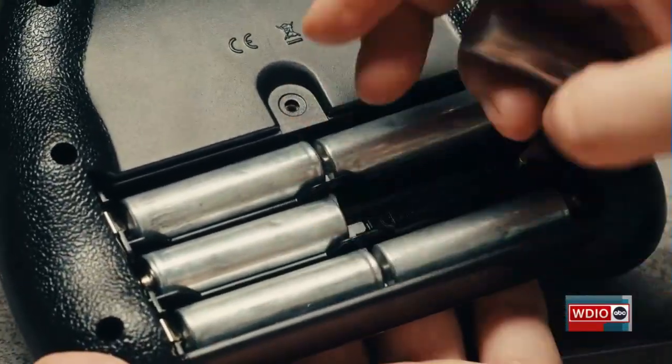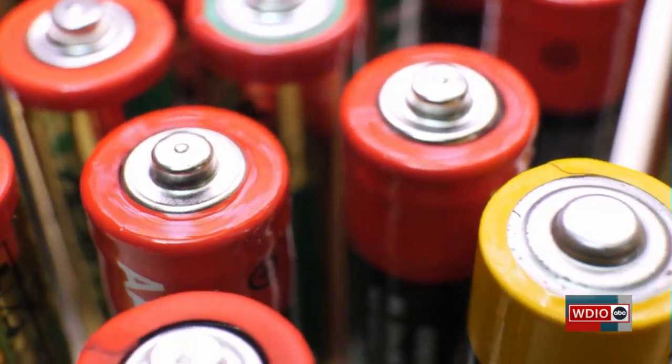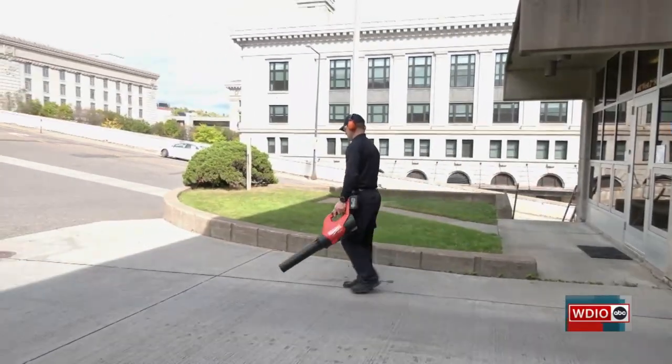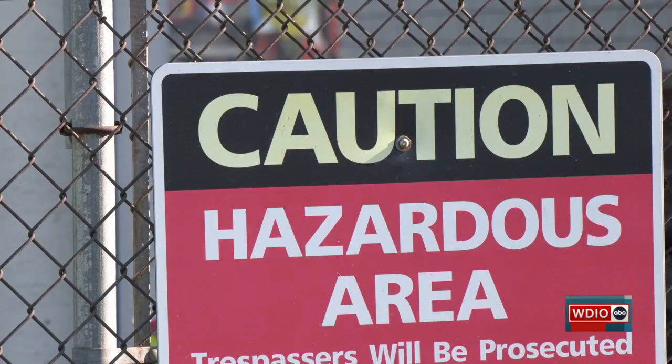Our homes are full of rechargeable items, and these little lightweight and portable things actually have a fiery side. From a toothbrush to a razor, your vacuum cleaners and kitchen appliances, all the way up to the technology in our pockets, batteries move us into the age of renewable energy. But this specific technology comes with fire risks.